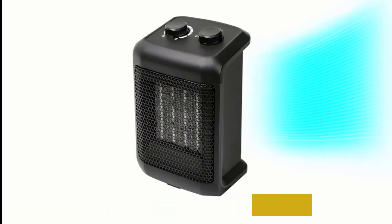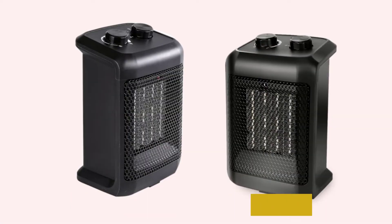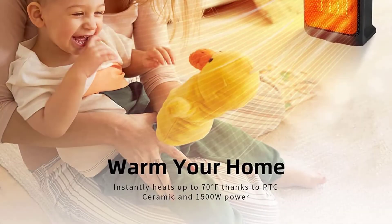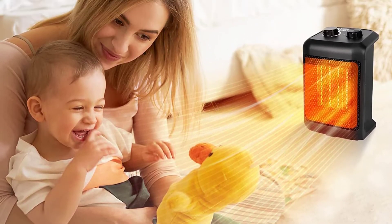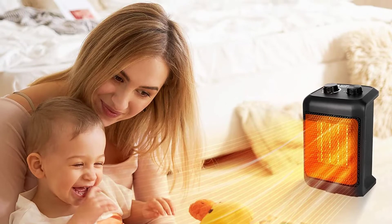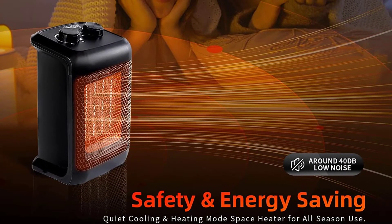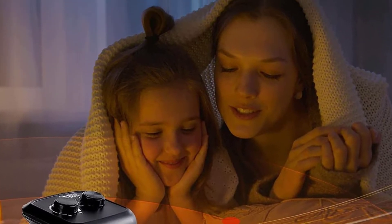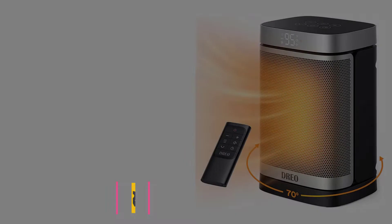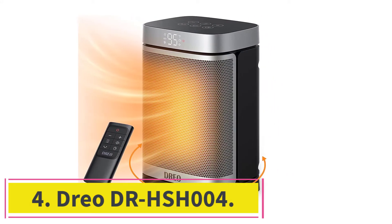This bathroom heater heats up small bathrooms in a few minutes and large bathrooms in under 15 minutes. The electric coil ensures it heats up the space fast and offers consistent heating. Furthermore, this electric fan heater does not compromise on safety — it comes with overheat protection technology, so there are no risks involved. An automatic overheat protection device will turn off the device immediately if it gets too heated up.